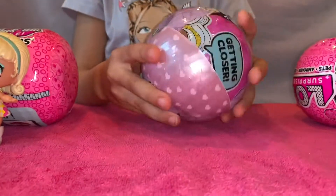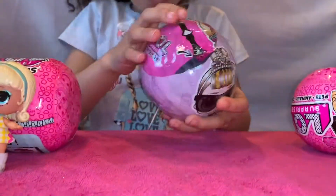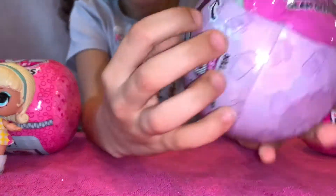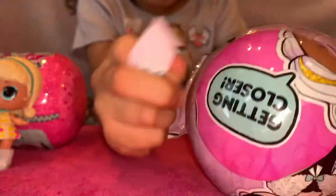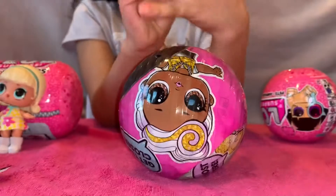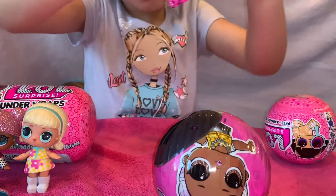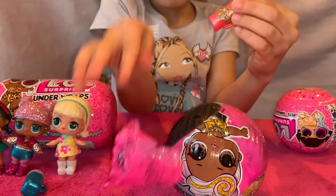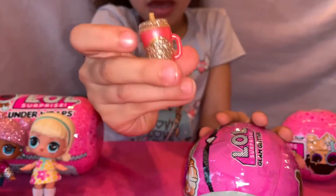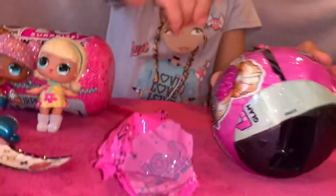Let's open it. Now let's undo the zipper. My first clue is a surprise, so let's open it. Look at this — it's cute! Here it is. It's glitter and orange. So here it's a surprise.